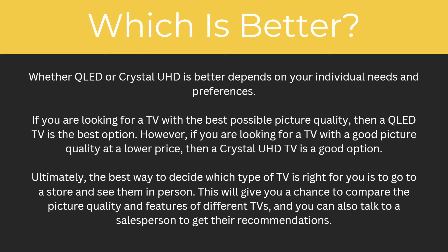So this has been my video comparing QLED and Crystal Ultra HD. Hopefully now that you've watched this video you understand all the key differences between them and you should be able to work out which one is better. I hope you enjoyed this video — if you did, please comment down below, and like and subscribe for more content like this. Thanks for watching.